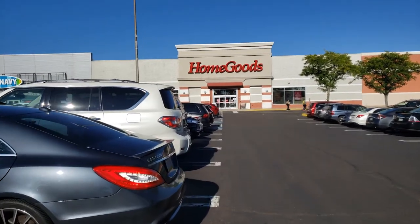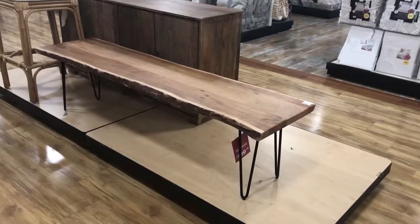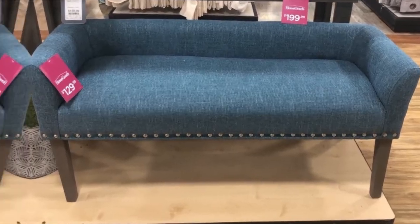In this video we're going to go furniture shopping at Home Goods. I'll be sharing some styling ideas for a few furniture pieces and I'll show you where you can find similar items online.